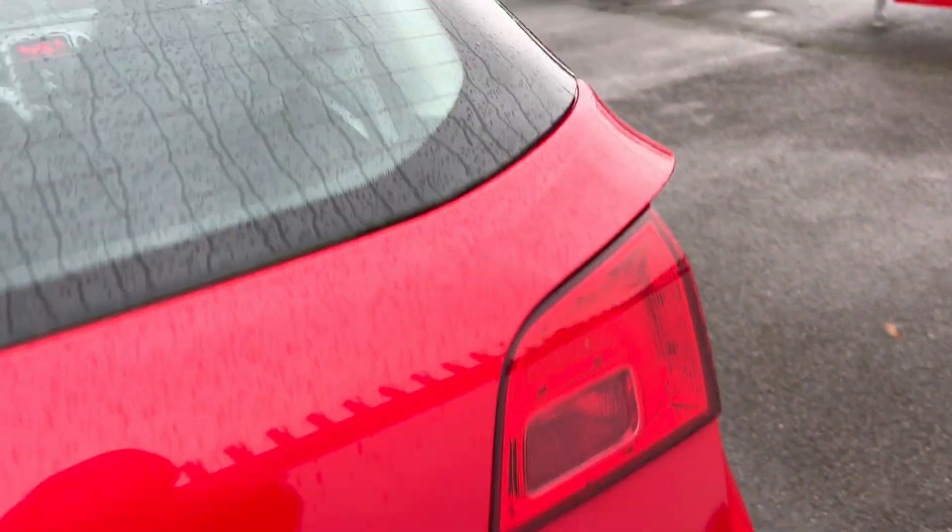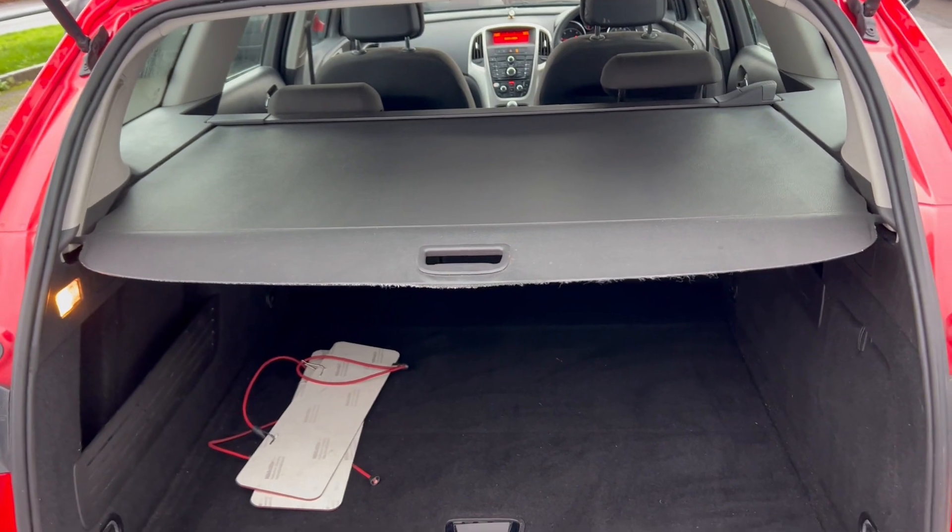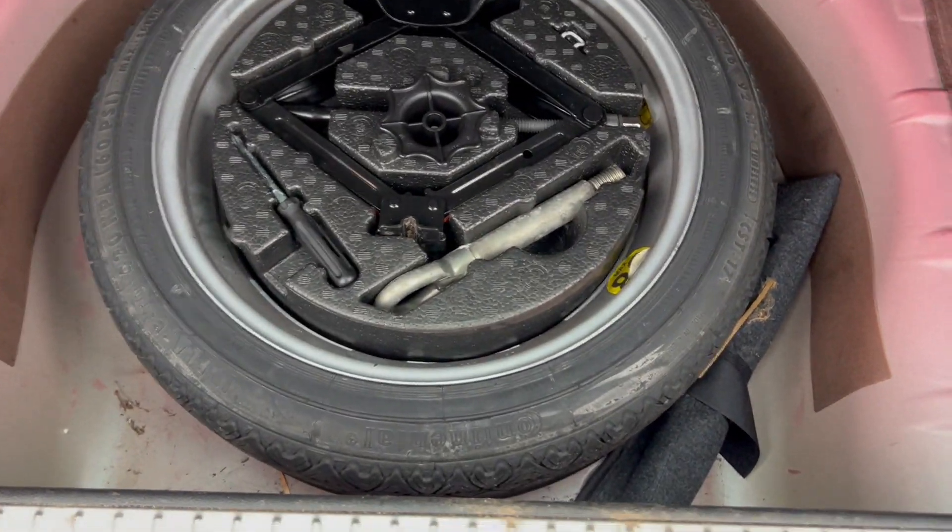Let's have a look at the interior — let's go into the boot. It's all looking very nice in here. We've got a nice load liner cover there, which is looking in very nice condition. The actual boot itself is looking nice and clean. We have a spare in the back here underneath everything, with the tool kit — that's all looking nice.